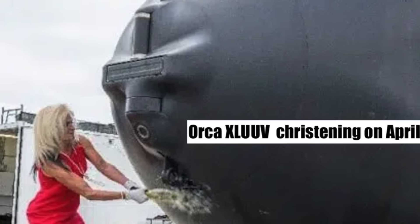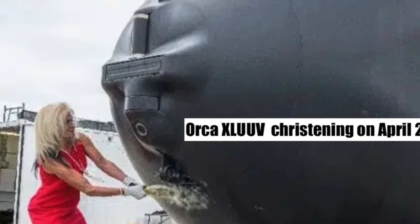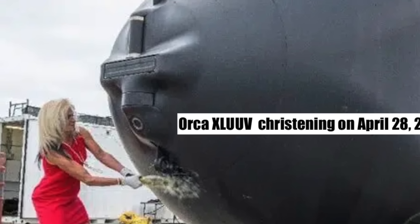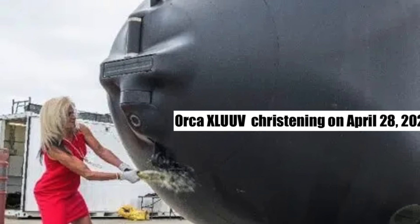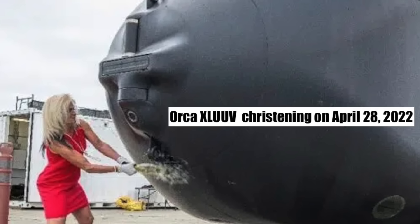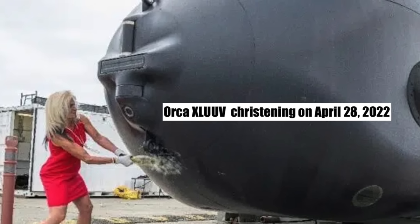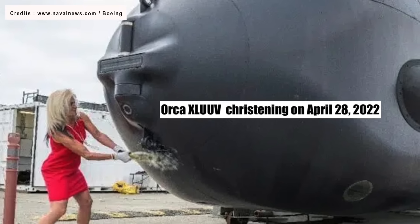Boeing is set to deliver a further four Orcas to the U.S. Navy, with the final example slated to be handed over in June of 2024. These will ultimately work with traditional surface vessels, including unmanned ones like LRUSVs — large unmanned surface vehicles.